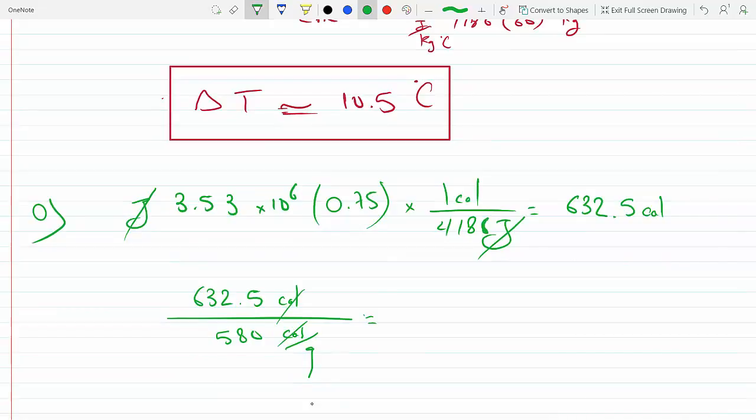Dividing 632,500 calories by 580 calories per gram gives approximately 1090 grams of water. Since the density of water is 1 gram per milliliter, that's 1090 milliliters.